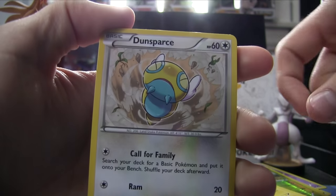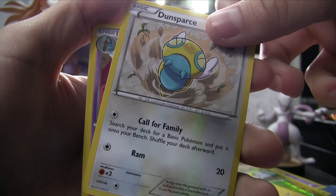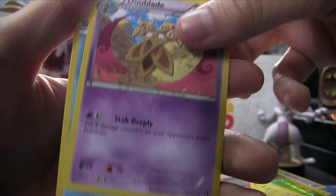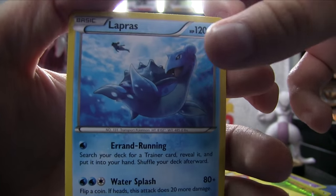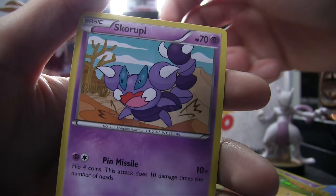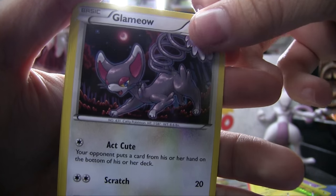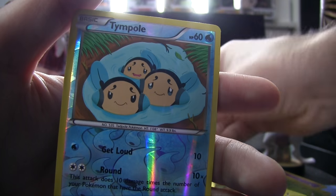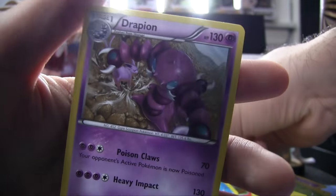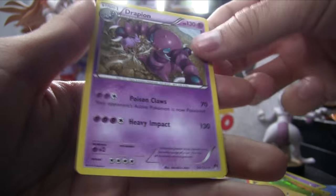Second Breakpoint pack: Dunsparce — that guy needs a Mega — Doublade, Lapras, Gible, Skorupi, Slowpoke, Glameow, Spritzee again, Reverse Holo Timburr, and a No-More-Rare Drapion. Drapion actually has a pretty good move — 130 damage. And there's the Skorupi to go with it.